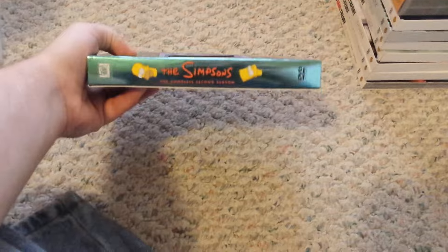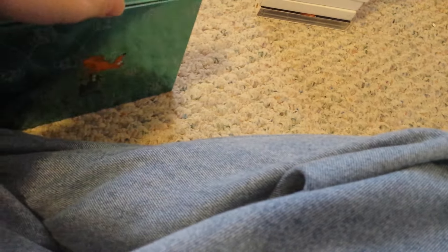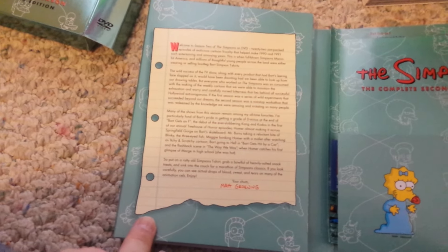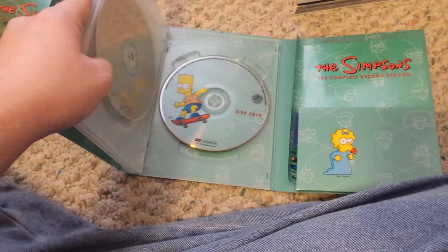I really do enjoy The Simpsons. Next up is The Simpsons, the complete second season, and this is a re-release. There's the letter from Matt Groening again. Discs 1, 2, 3, and 4.